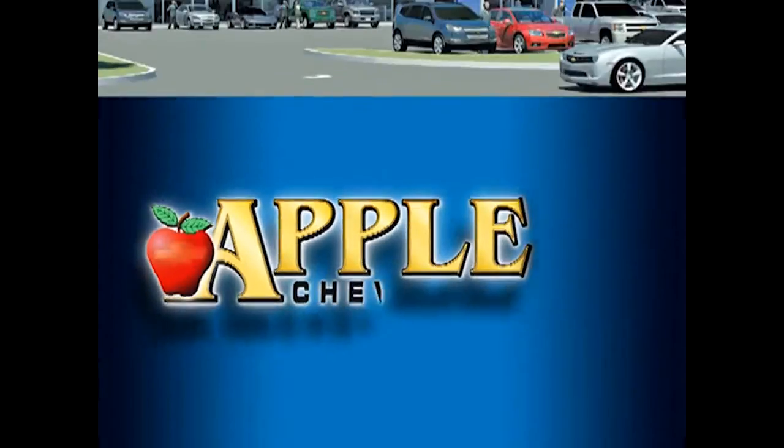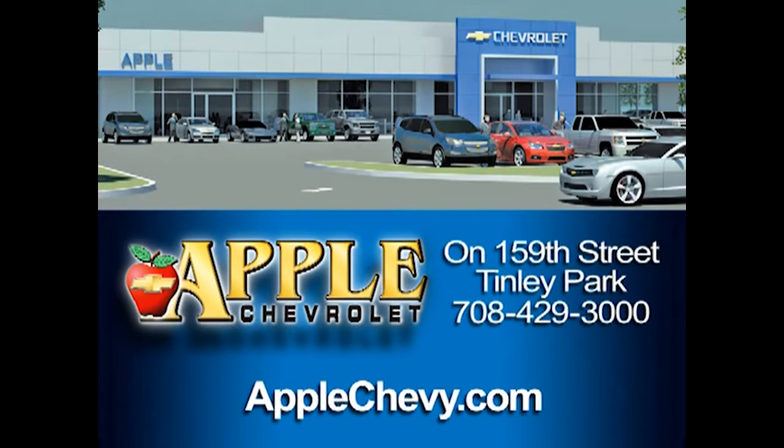Again, Tina, it's Tasha with Apple Chevrolet. Give me a call to set up an appointment for a test drive: 708-342-4177. Apple Chevrolet.